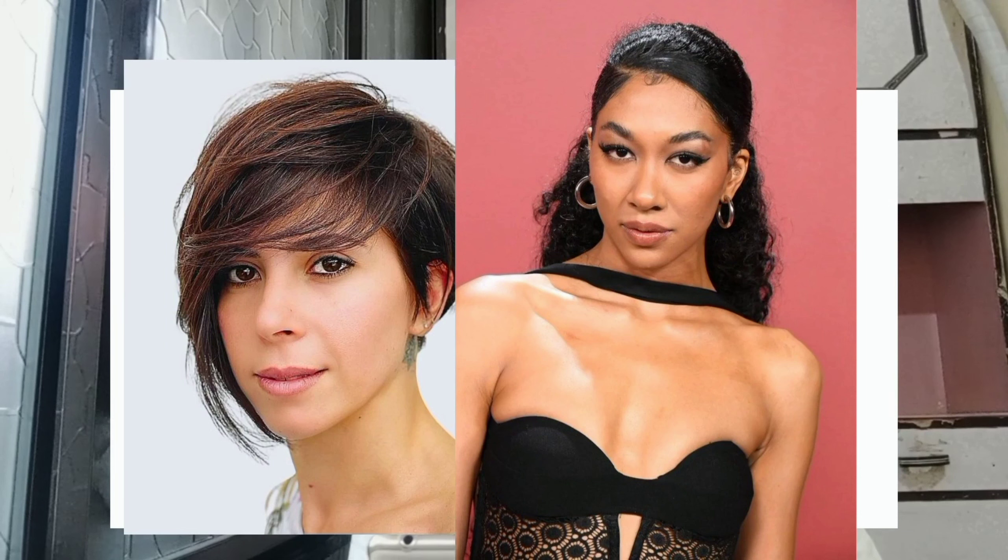Fifth one is the super side part. The early sign of it is the millennial side part. Throughout 2023, we saw some of the hottest celebrities embrace the look, so it's only a matter of time before we see it everywhere. This time, expect to lean into it a little more by opting for a more dramatic clip.